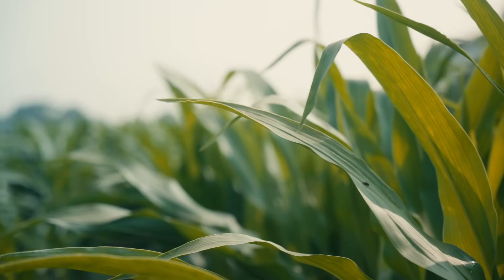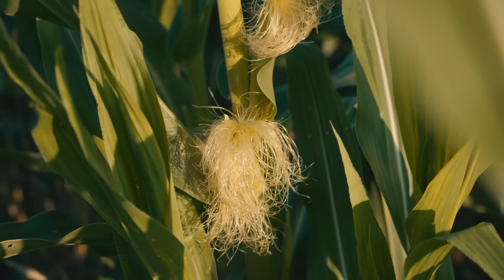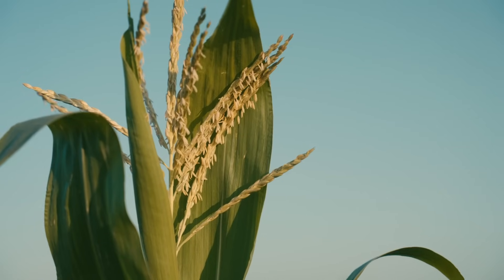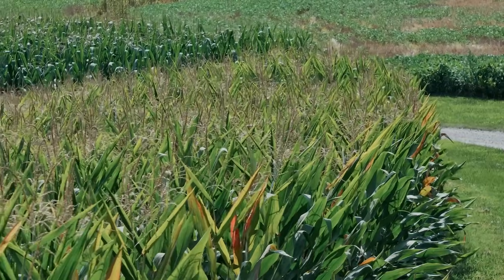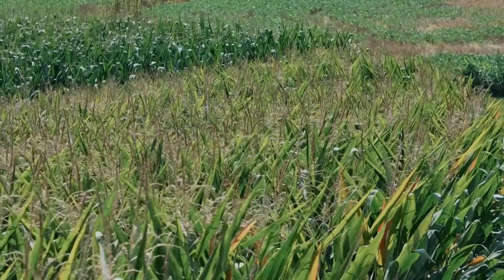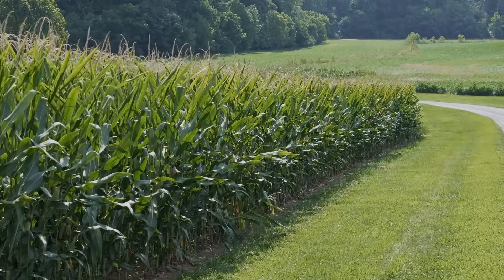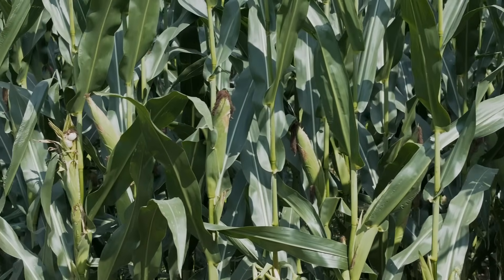A lot of deficiencies mask each other, so we really rely on our sampling to tell us where we're at. Sometimes I get a tissue sample and the plant looks gorgeous and green, but our phosphorus is low — we can have a great-looking plant but the ears aren't filling like they should, and that's phosphorus-related. This corn behind us is at 2,500 GDUs right now, still black-green, still showing no deficiencies. That means I've met all my requirements through the season. That's the benefit of spoon-feeding phosphorus, and that's how I use it.